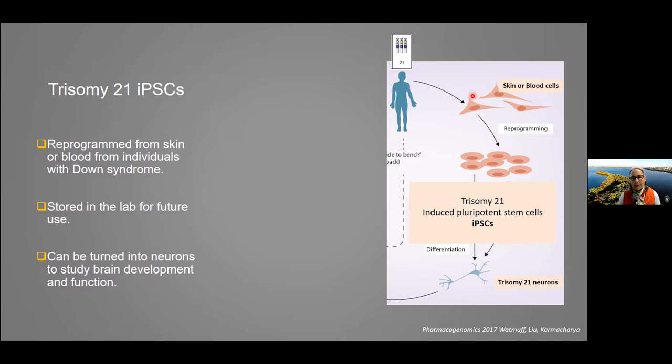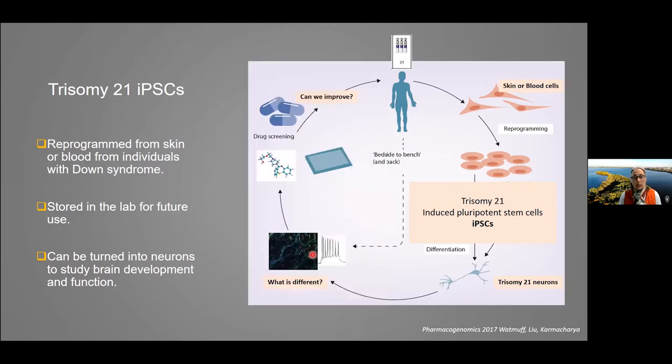What is really remarkable is that when we take these skin or blood samples and reprogram them to iPS cells, they retain the extra chromosome — that trisomy 21 mutation. All of the cells have trisomy 21. We can turn them into neurons to study trisomy 21 neurons that can help us understand what is going on in the brains of individuals with Down syndrome — asking what's different, and seeing if we can improve the function of those neurons.